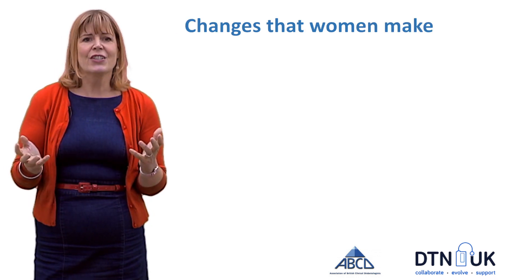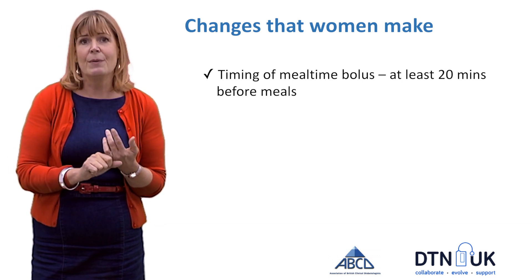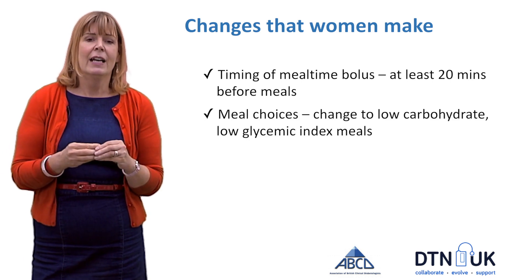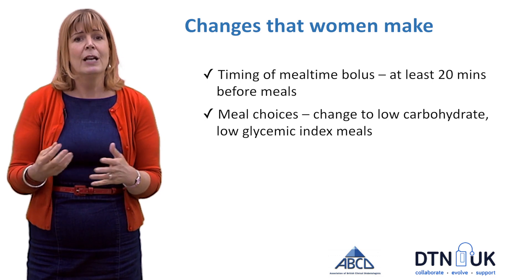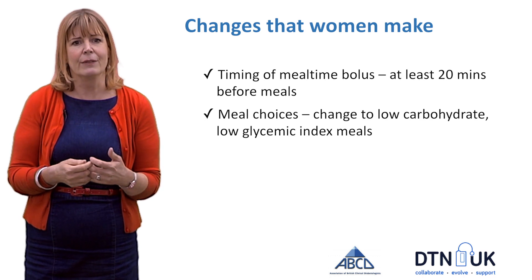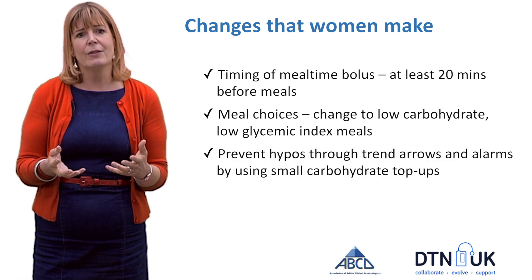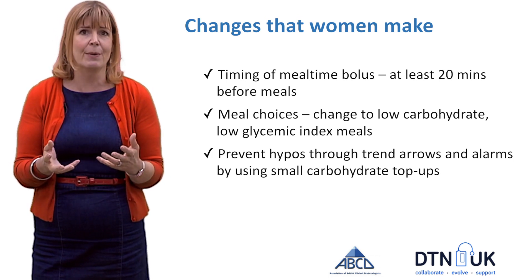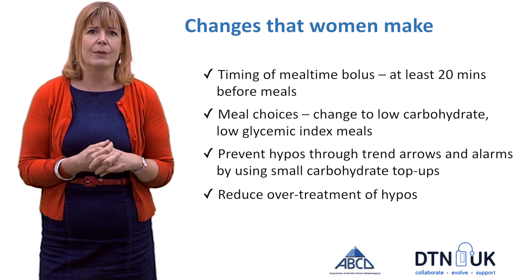So what are the changes that women make? Generally at this stage it's timing the mealtime bolus at least 20 minutes before meals, and meal choices — moving to low carbohydrate and low glycaemic index meals. Make changes by preventing hypos through using trend arrows and alarms, use small carbohydrate top-ups to stop hypos happening, and reduce over-treatment of hypos.